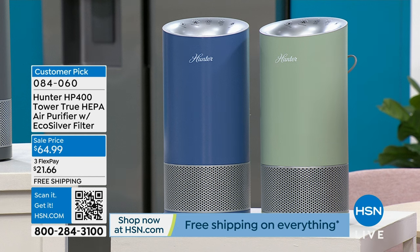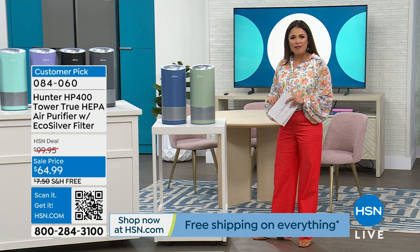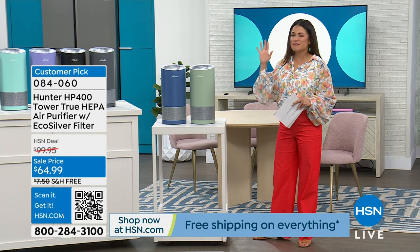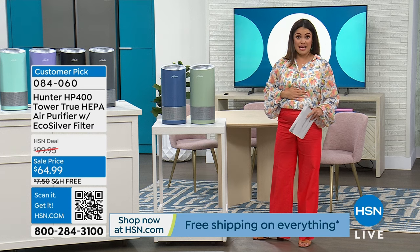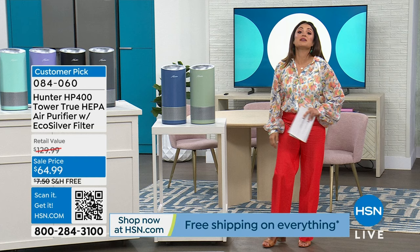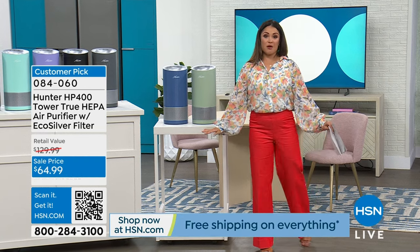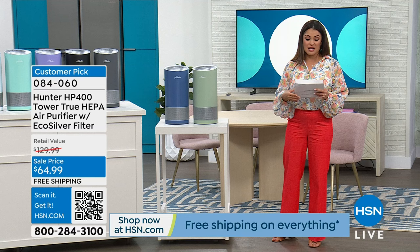It has a five-year warranty. This is going to suck in all the dirt, debris, pet dander, pollen, dust, dust mites, mold spores — all the yucky stuff floating in the air. The more this takes in, the less your lungs have to. Hunter has been moving air for a very long time, whether it's fans or air purifiers, so I trust this brand for sure. That's coming up in just a bit.